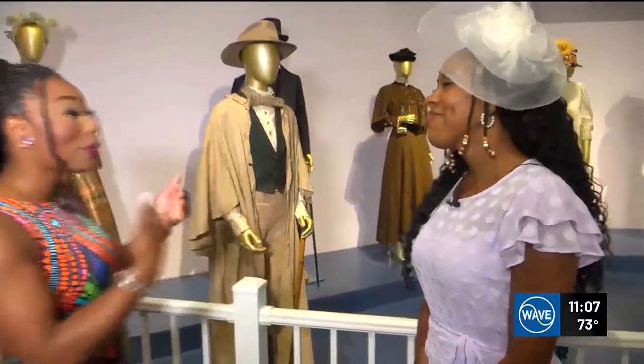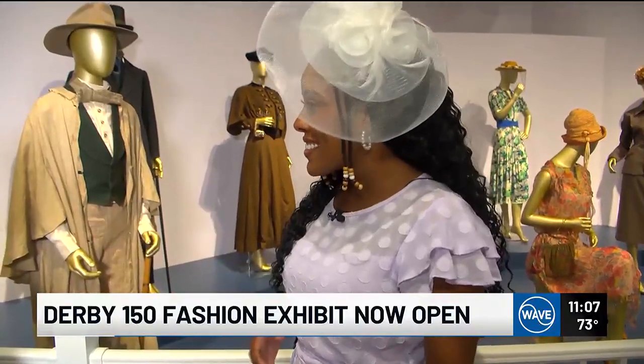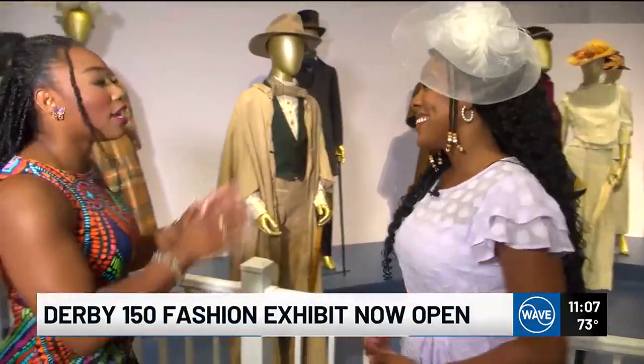I'm here with Bobbi McSwine, the communications manager. Bobbi, tell me a little bit about why you guys made this exhibit. We are so excited to open this exhibit. We wanted to open it now because derby does not just end in May — derby is all year round, and our celebration of Derby 150 is definitely all year round. So we want all fashion lovers and all derby lovers to come here and see all this fashion history.